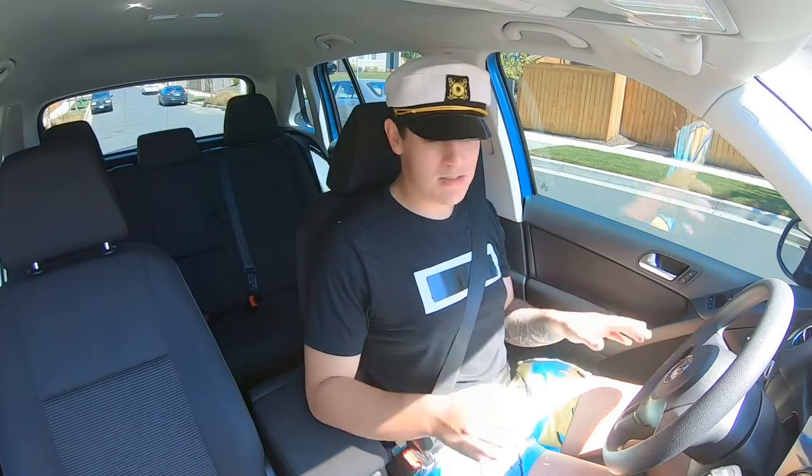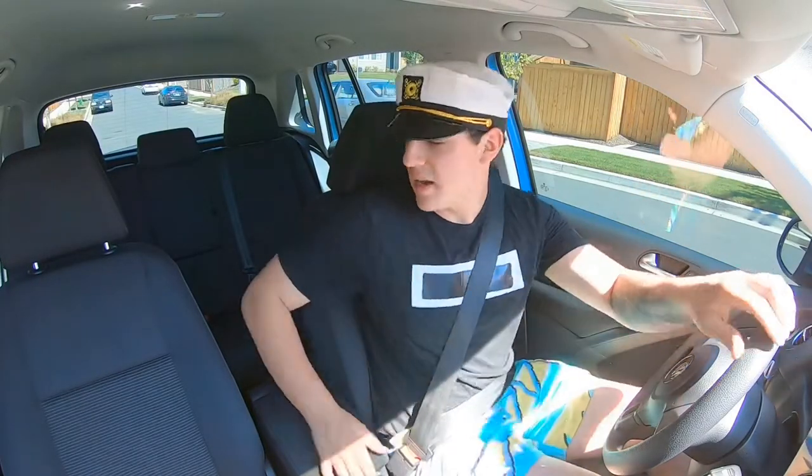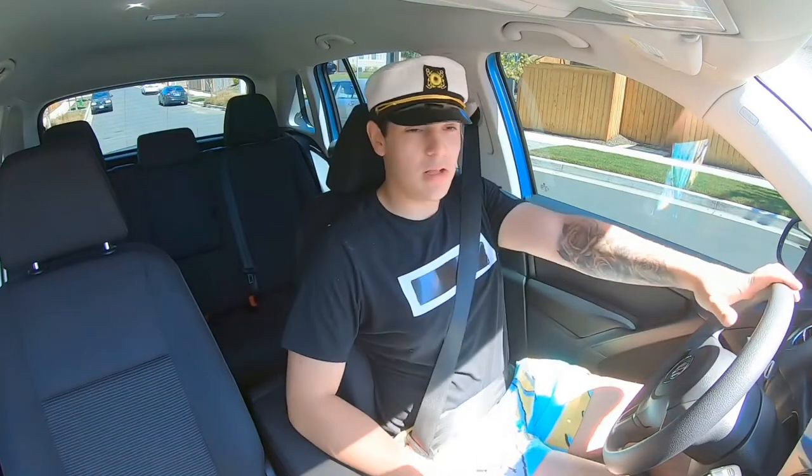It's on Rotiform wheels. It's nice — a nice little grocery getter. Kind of makes me want a little SUV.